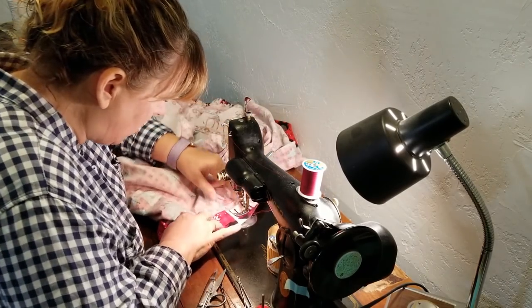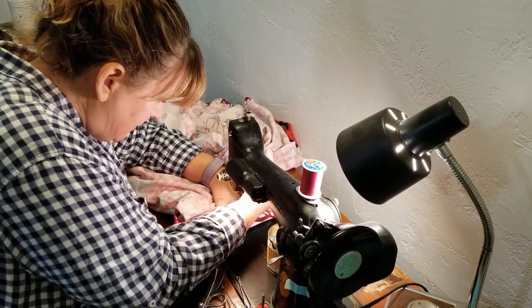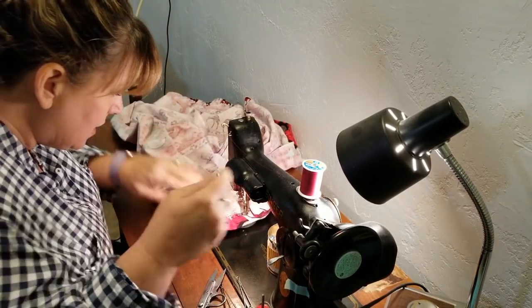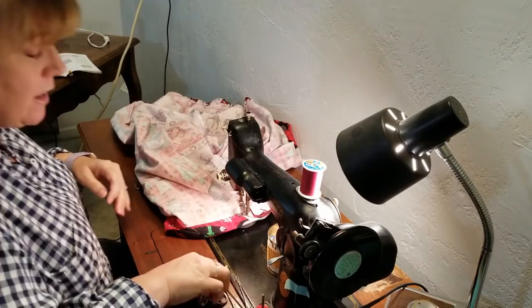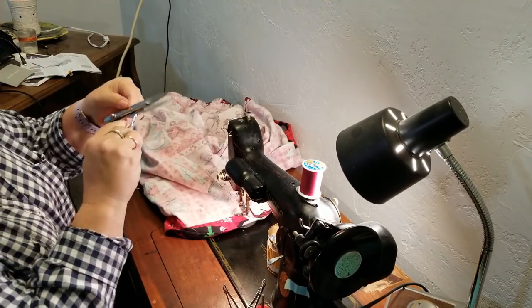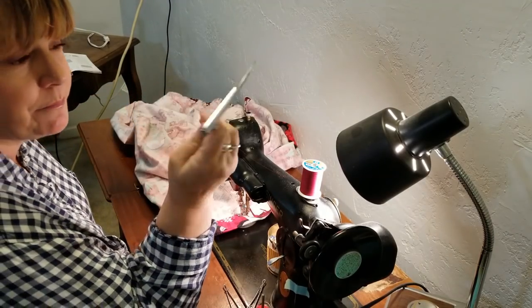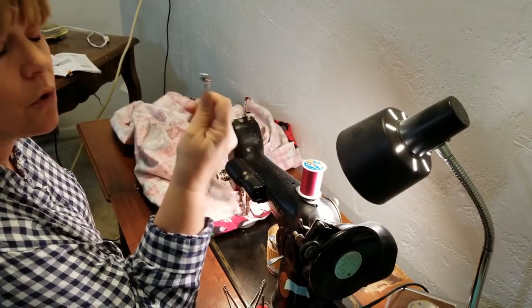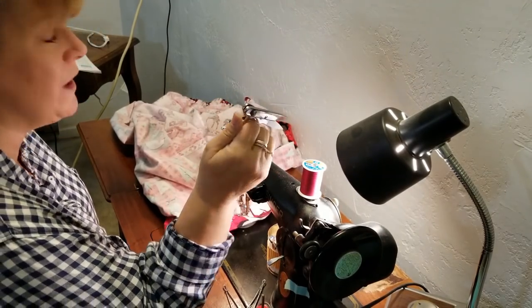Let me show you — these are my favorite thread nippers, and these are Gingers. I hear some people say 'Ginger.' I've always said 'Gingers,' but I don't speak German, so maybe it's 'Ginger.'